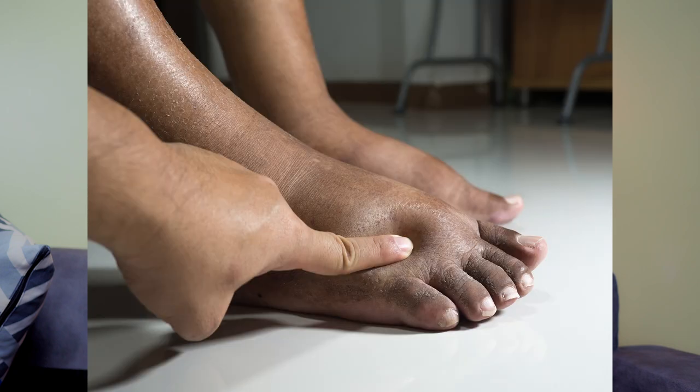Swollen feet is another classic sign, and it may be caused by several things: heart failure, liver failure, kidney failure, clots, or issues with the veins themselves. Starting with the heart — in case you're having failure on the left-hand side of the heart, this may lead to accumulation of salts in the legs, which leads to retention of fluid from the blood in the lower extremities.